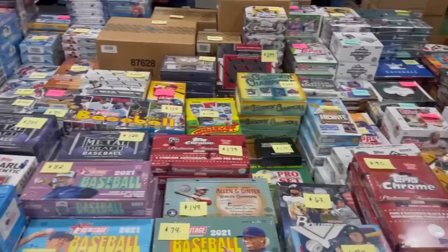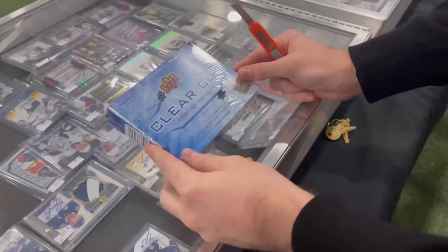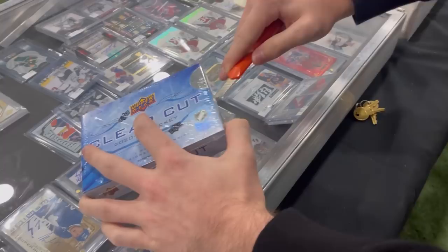Of course we had to start the weekend off right with finding a box to open up for the channel. So many different options here at this booth — it was a crazy amount of selection, but I did not have any supplies so that impacted my decision and I went with the only safe bet for hockey. Clear cut, no supplies needed for this product. Always a nice fun rip. So let's see what we got inside this box today.